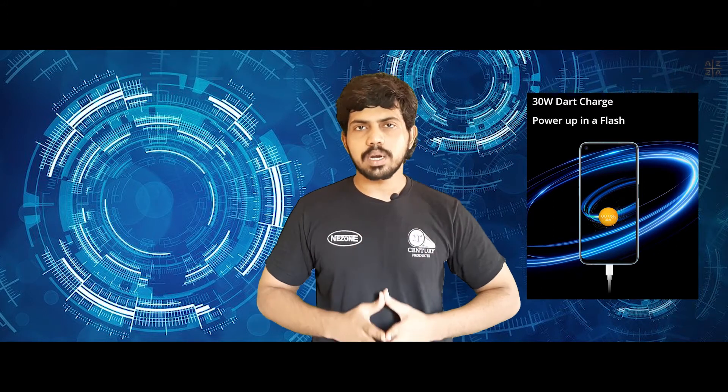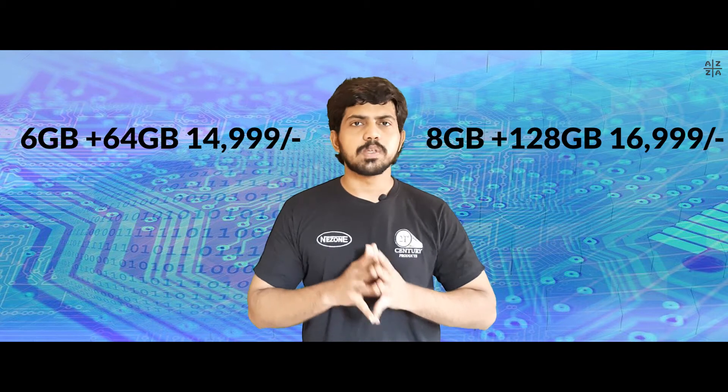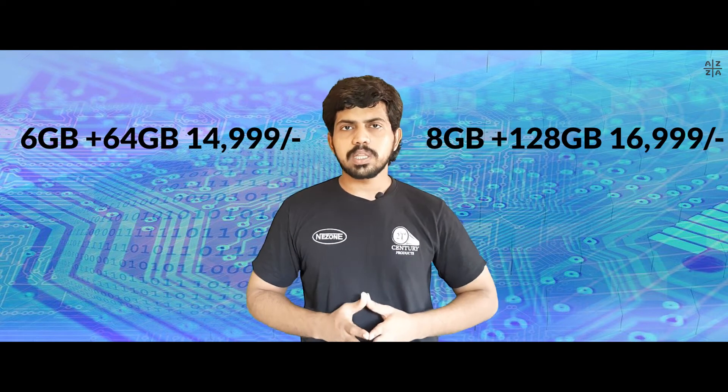In terms of performance, it delivers around 9 hours of continuous gaming. For the Realme 7, there are two storage variants: 6GB RAM plus 64GB, and 8GB RAM plus 128GB. There is also a 256GB expandable storage option.